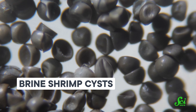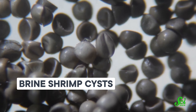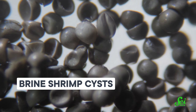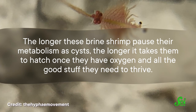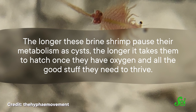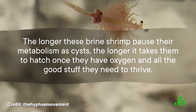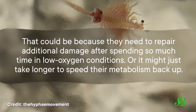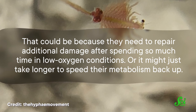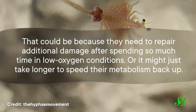They can stay this way for years. One study from the University of California Davis found that at least 60% of cysts can hatch after four years of being in extreme temperatures and without oxygen. And that number could be higher! The longer these brine shrimp pause their metabolism as cysts, the longer it takes them to hatch once they have oxygen and all the good stuff they need to thrive. That could be because they need to repair additional damage after spending so much time in low-oxygen conditions, or it might just take longer to speed their metabolism back up.